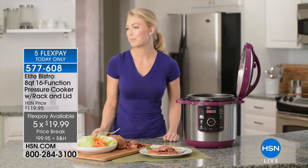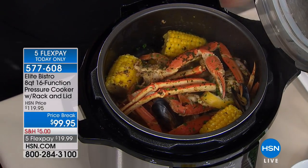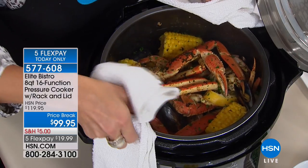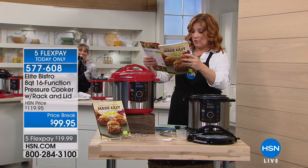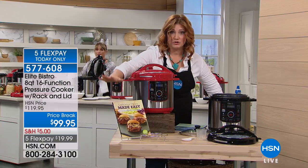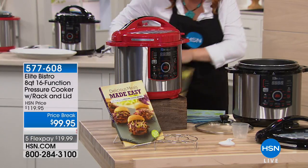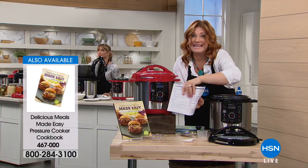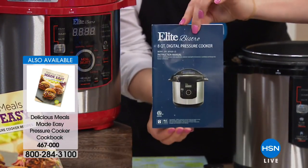I want to make sure I don't mislead anyone. When I first introduced this item I said there are 27 recipes, which is accurate, but I thought the cookbook was included — no, the cookbook is an additional purchase. So here's the item number for the cookbook if you want it. What you get included with the pressure cooker is your pressure cooker guide, and that guide has the 27 recipes inside it. I just want to make sure nobody gets it home and is confused.